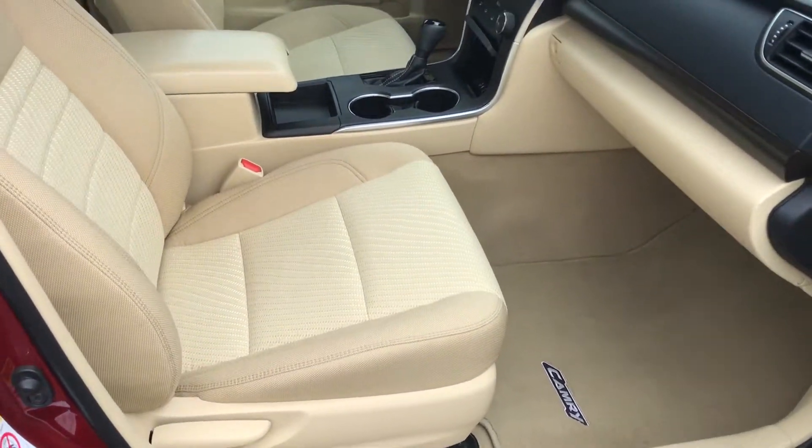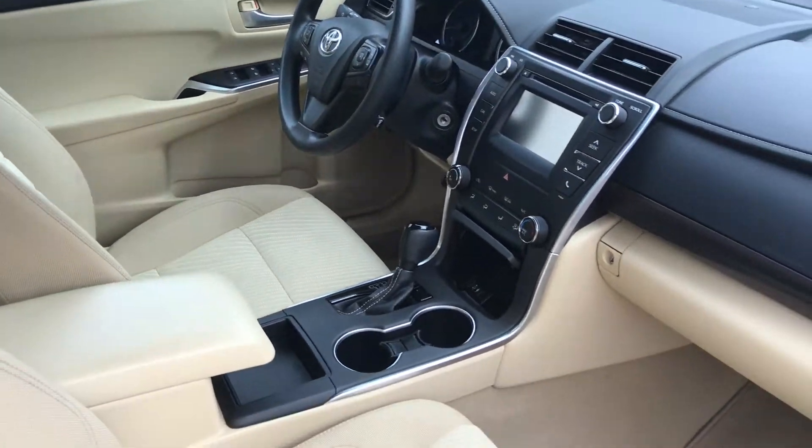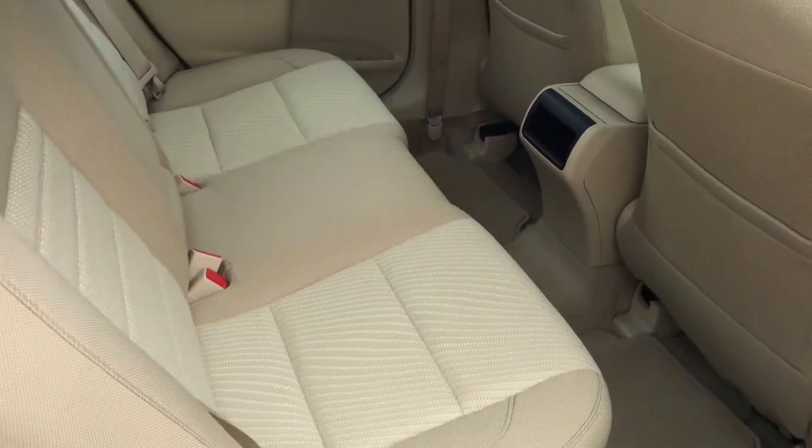Never been smoked in, no odors, super clean. This is one of those cars — if you've seen a couple other videos — very few do we get where we can literally just get pictures and be able to show right away.